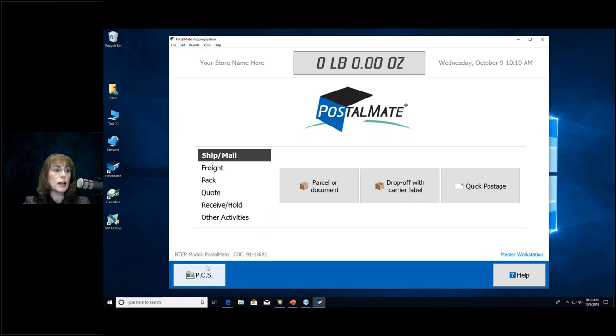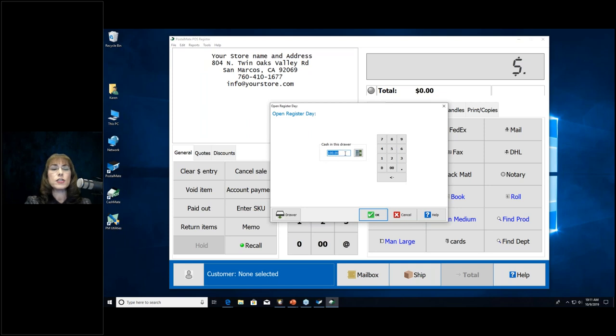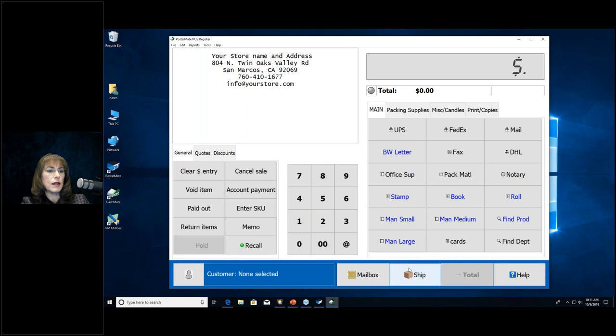Once you launch PostalMate, click the POS button in the lower left to launch CashMate. Make sure you keep it open all day long in the background. If you close CashMate, transactions can't transfer over when you try to move them, and they'll end up stuck in Hold Recall. To open your cash day, go to File > Open Register Day and enter your starting cash. You can count out your drawer using the button, or just enter the amount and click OK.